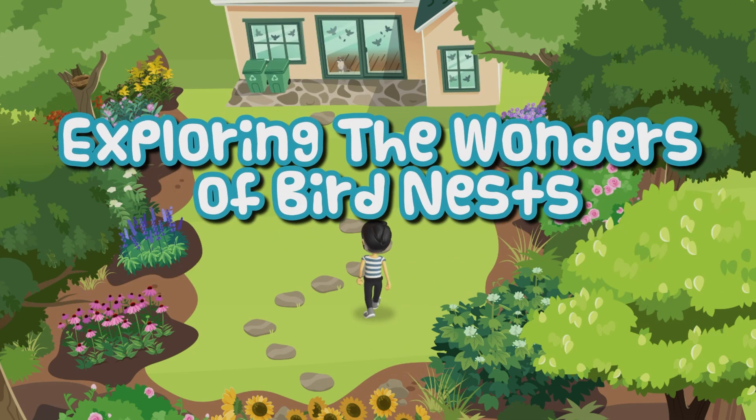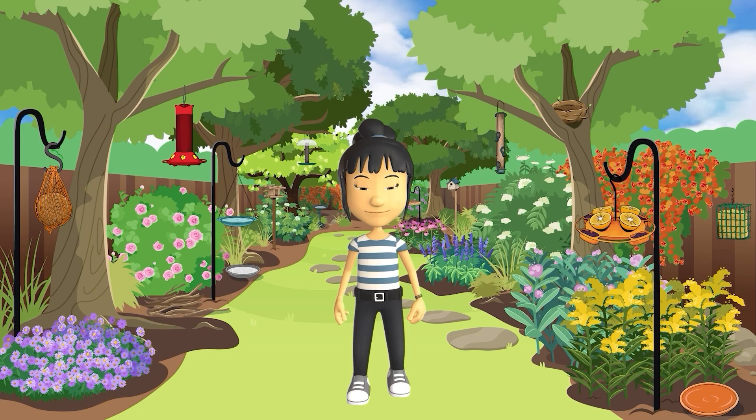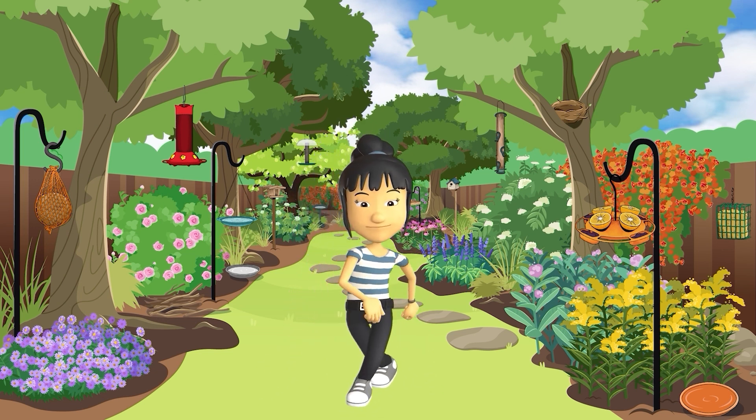Let's do our part to help birds thrive. We can make our yards come alive.